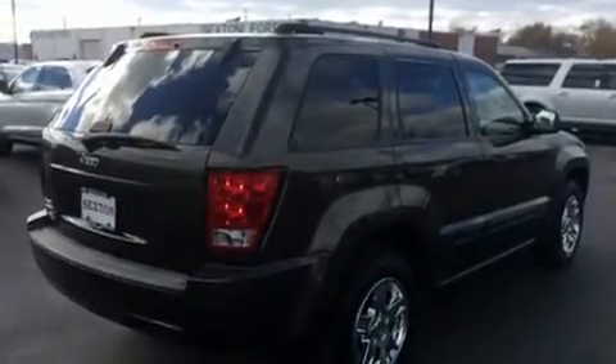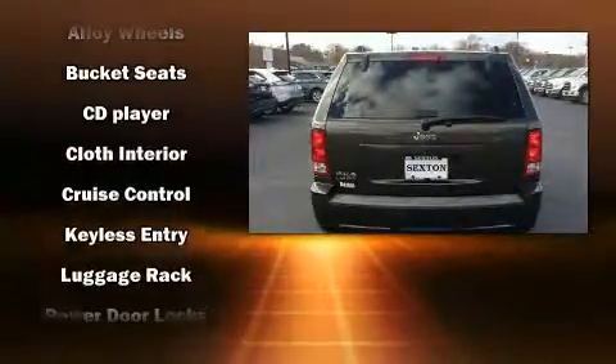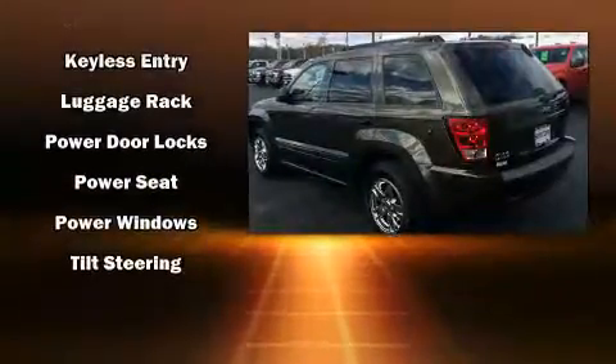Jeep also prioritized safety and security with features such as dual front impact airbags, traction control, brake assist, ignition disabling, and four-wheel disc brakes with AVS.